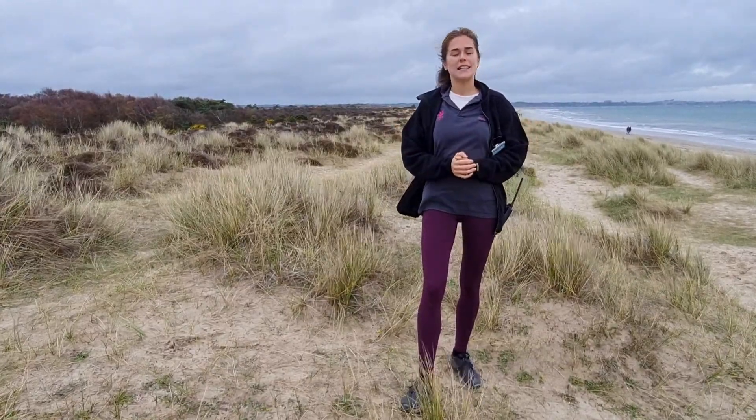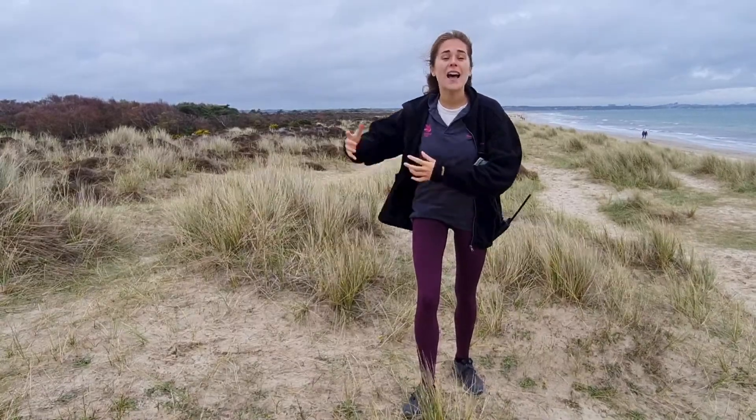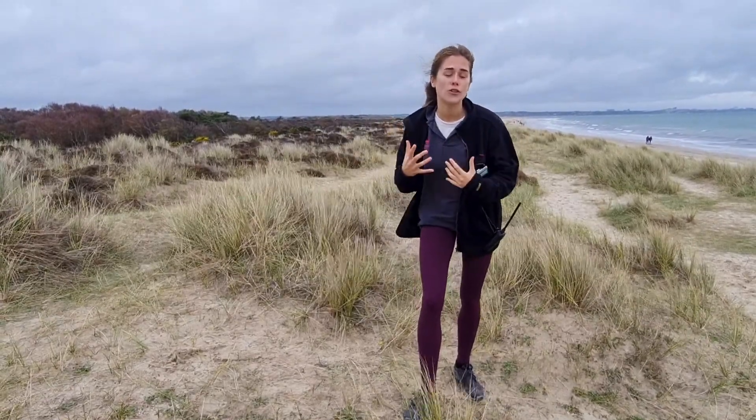This dune habitat is under threat. The biggest threat to this dune habitat is over-vegetation and the encroaching dune heath onto it.